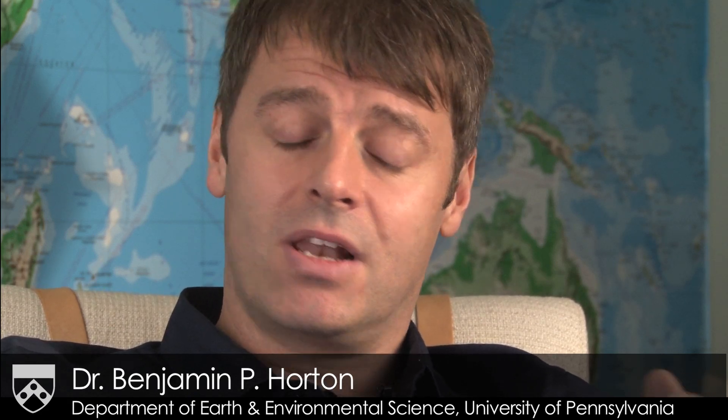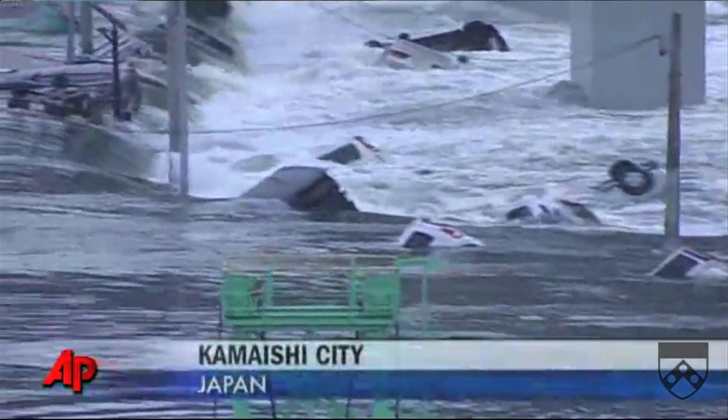If we think about this Japan event that has just happened, it's the largest event in instrumental records in Japan — the largest earthquake they have ever experienced. The last time this type of event happened was discovered in a deposit about a thousand years ago. In actual fact, in 908 AD, it's recorded in samurai warrior records and in the deposits. So you can start to work up a recurrence interval — how often do these events happen?